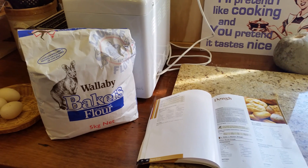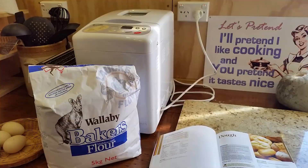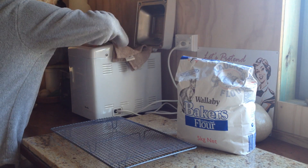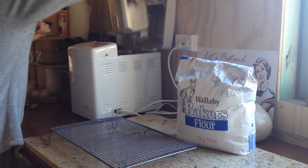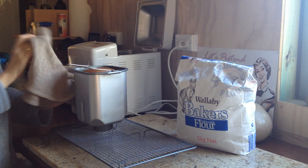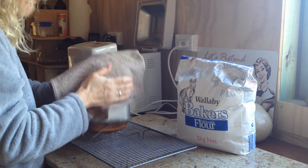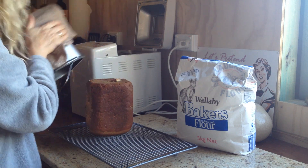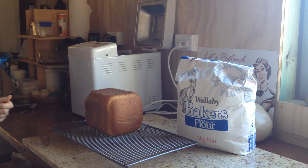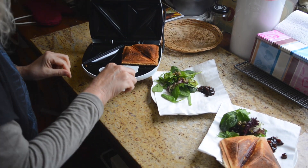Sarah's taken out the bread maker and is making something nice. A few hours later, here's the results. You can see the steam coming off this bread. I hope I'm not making you hungry.